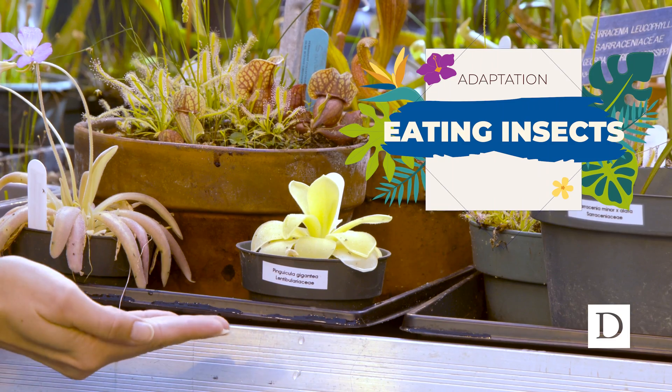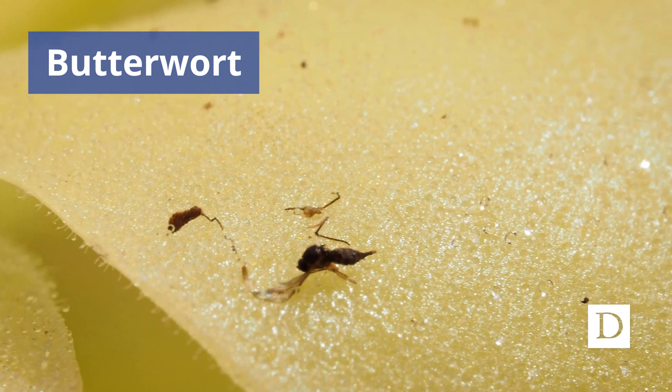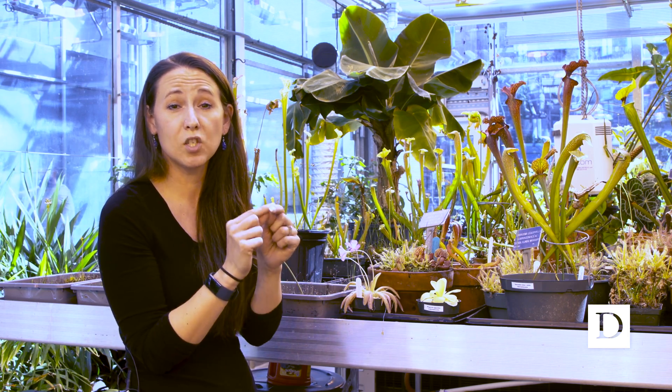Right here we have some plants using the sticky trap mechanism. You can actually see we've got little tiny bugs stuck to all of these sticky plants, and basically once the bug gets stuck the plant starts digesting it.